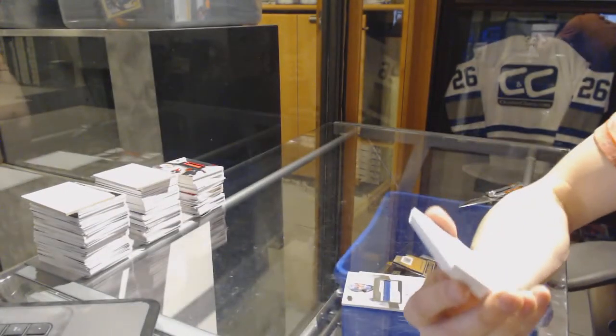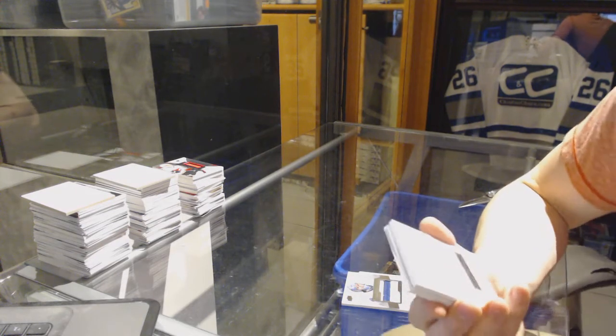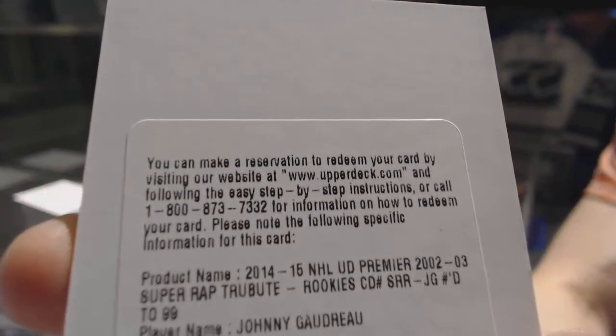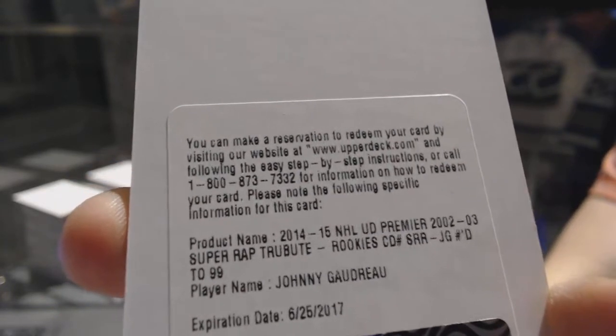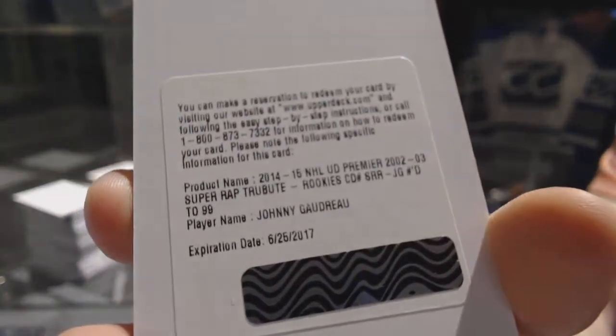We've got a redemption for an 02-03 tribute rookie patch auto number 299 for the Calgary Flames, Johnny Gaudreau. 02-03 tribute rookie patch auto out of 99 for the Flames — Johnny Hockey.